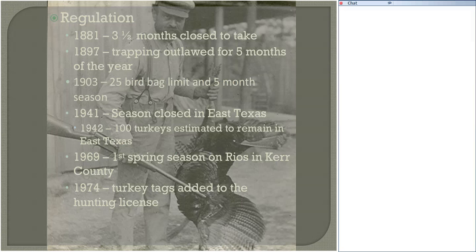Significant habitat alterations around the turn of the 20th century were kind of the final nail in the coffin for eastern turkeys. The history of regulations in Texas paints a picture of how early Texans recognized the declining turkey population. In 1881, three and a half months of the year were closed to take. In 1897, trapping was outlawed for five months of the year. In 1903, a 25-bird per day bag limit was set over a five-month season. Imagine a 25-bird bag limit for a bird that stands three feet tall, that you can shoot off roosts and trap — not a real sustainable practice.